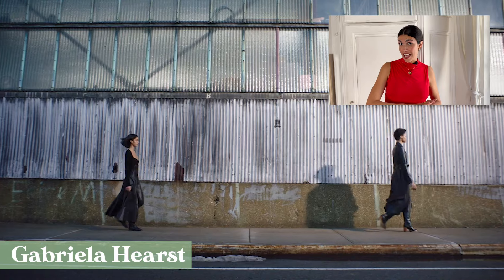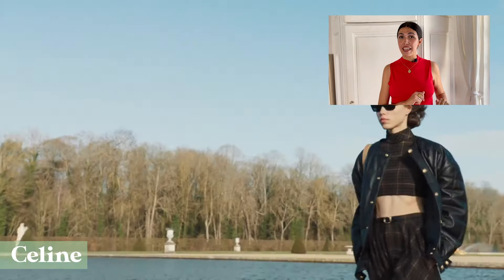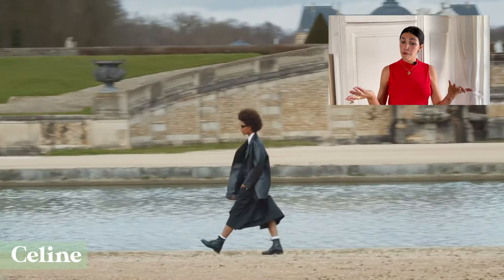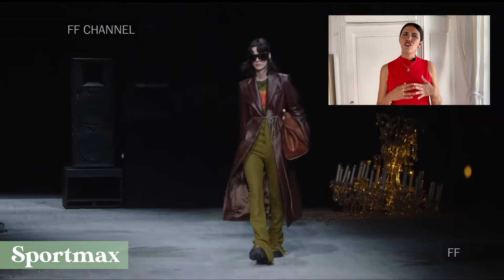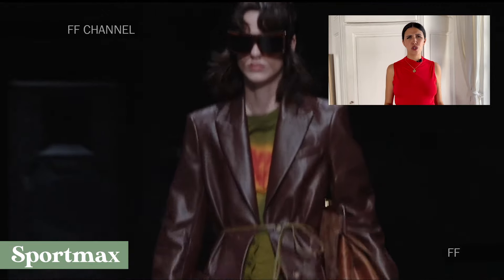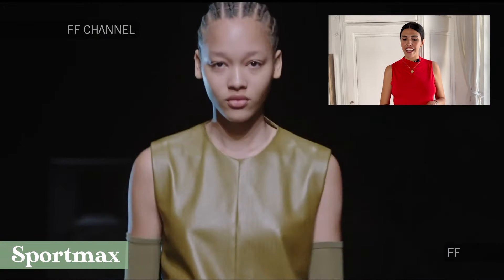At Gabriela Hearst we have a very elegant dress and a coat. At Loewe, since Eddie Slimane took over, we have very wearable pieces — this leather jacket and this black blazer are no exception. Also, leather doesn't always have to be black: at Sportmax we have this beautiful burgundy coat, which goes with everything, and this asymmetric green dress that is very, very elegant.